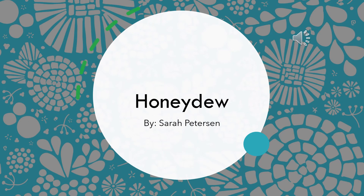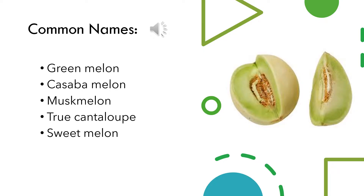Hello, my name is Sarah Peterson and for my presentation I was assigned honeydew. Honeydew is also commonly referred to as green melon, cassava melon, musk melon, true cantaloupe, and sweet melon.